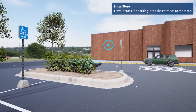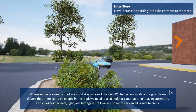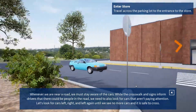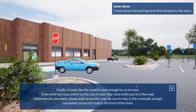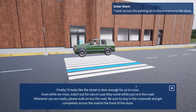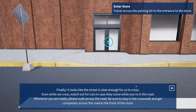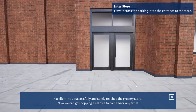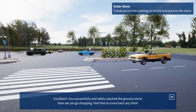When walking down a lane, please make sure to stay on one side so there's enough room. Whenever we are near a road, we must always stay aware of cars. While the crosswalk and signs inform drivers, it looks like the path is clear enough for us to cross. Even while we cross, watch out for cars in case they come while you're in the road. Whenever you're ready, please walk across the road. Be sure to stay in the crosswalk. Excellent! You successfully and safely reached the grocery store. Now we can go shopping.